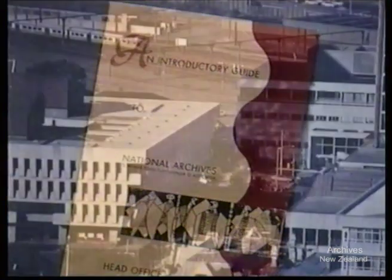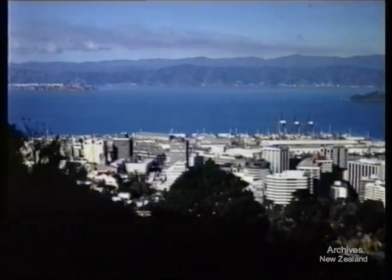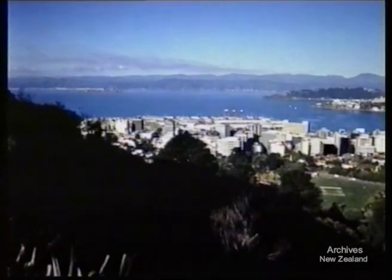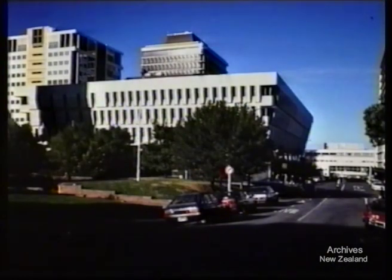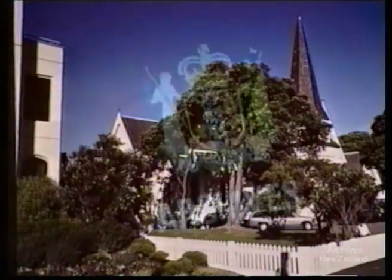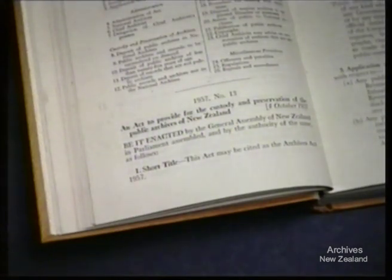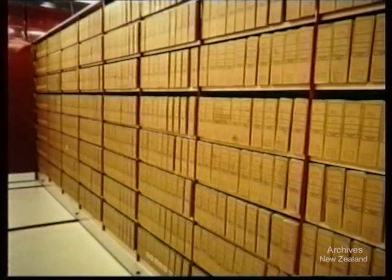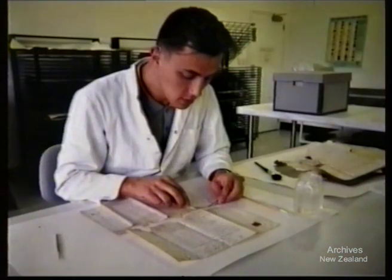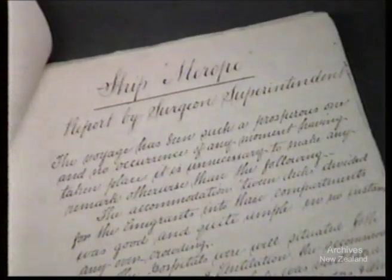National Archives is situated in the Government Centre of Wellington. Parliament Buildings, the National Library and the historic Old St. Paul's Building are all within close proximity. Originally established in 1926 as the Dominion Archives, National Archives acquired its present name with the passing of the first Archives Act in 1957. Its role is to collect, preserve and make available the record of government in this country — to be the memory of government.